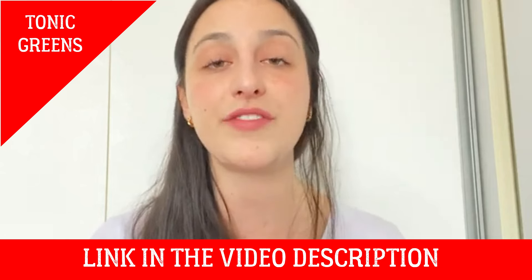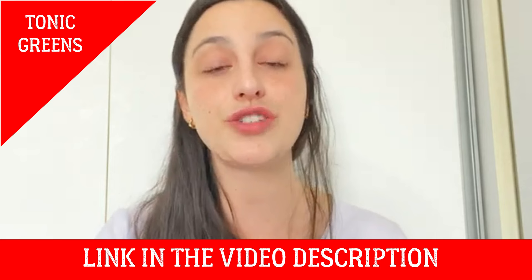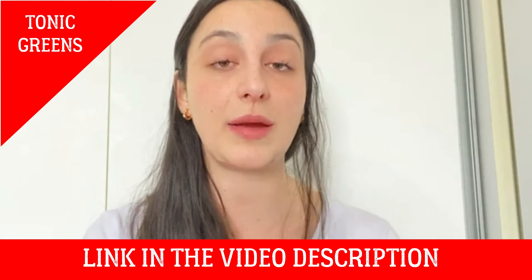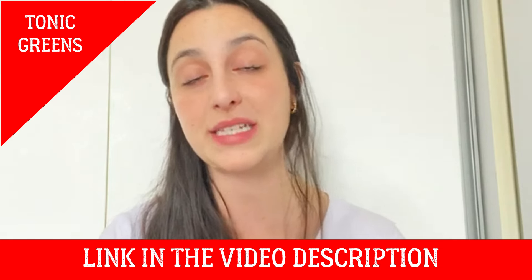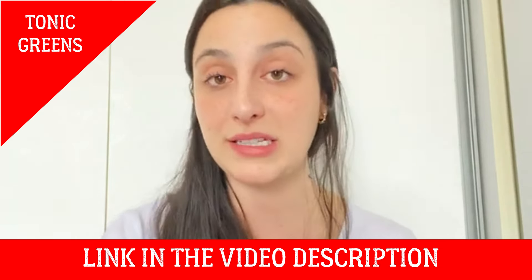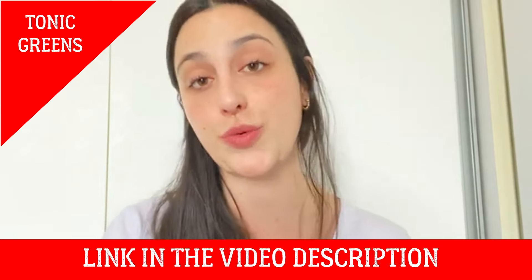If you watch this video to the end and think you need more information, I'm going to leave the link for the official website just below in the description of this video. All you have to do is go to the description box and click the link to go directly to the official website where you can find all the complete information. Stay with me because the warnings and alerts will be available only on this video.